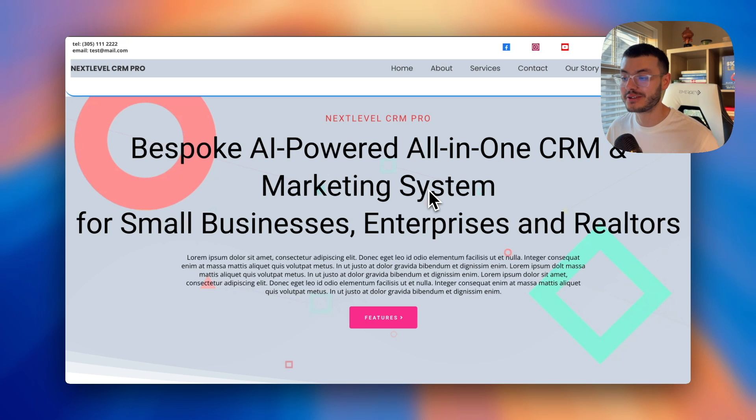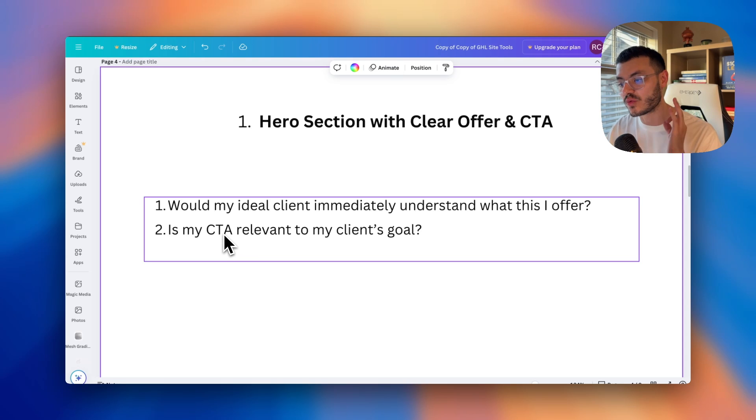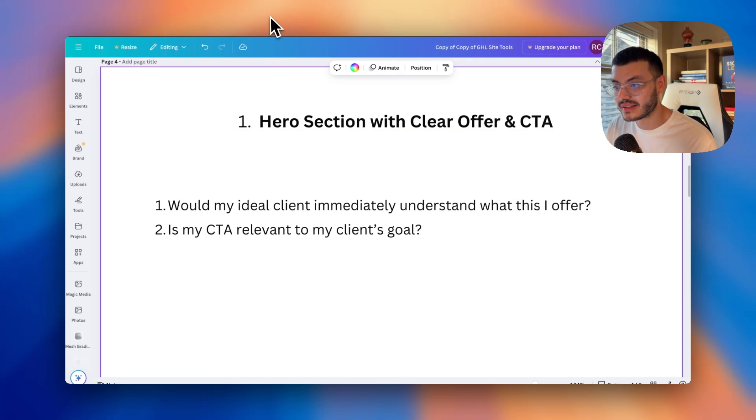They are not marketers or agency owners. They don't even know what GoHighLevel is. Another question to ask yourself: is my CTA relevant to my client's goal? A common mistake is that even if there's a good offer, the CTA takes people to features instead of the actual thing being promised. The CTA should be something like 'book a call to learn how' or 'yes, I want more appointments' — congruent and relevant.